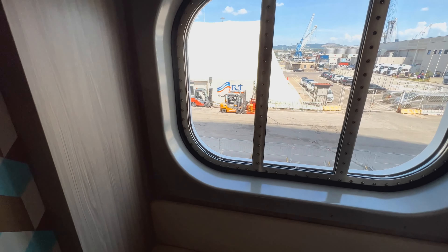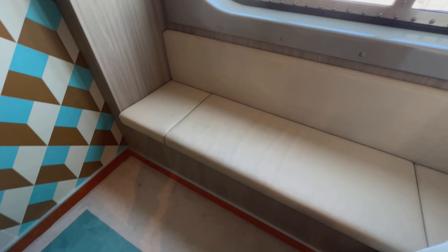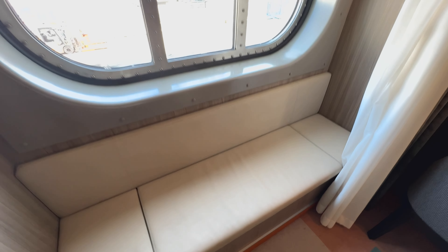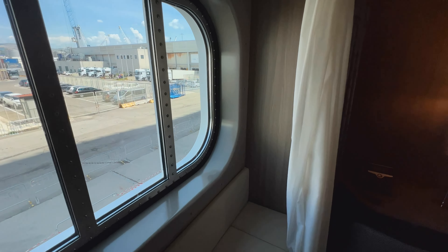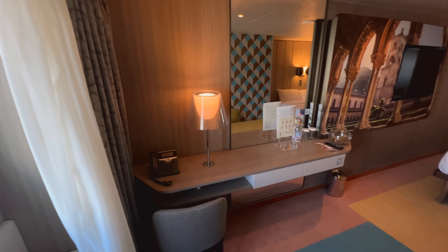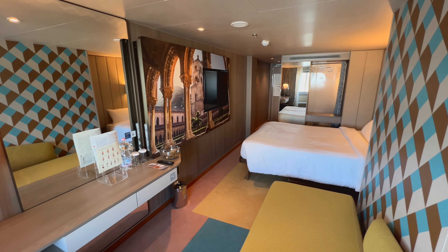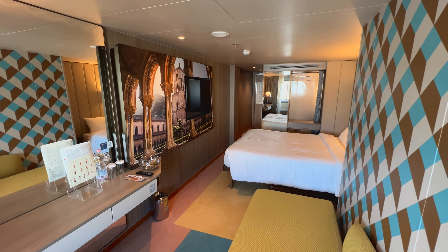Now let's look at another nifty little feature. Behind this curtain you have your window — we were docked at the time so unfortunately no ocean view, but look at this little window seat. I love this. In a standard outside cabin you've got such a good amount of options: you can sit on the sofa, use the bed, there's a chair, and there's a window seat. Really good — let me know in the comments what you think, and let's move into our third cabin.